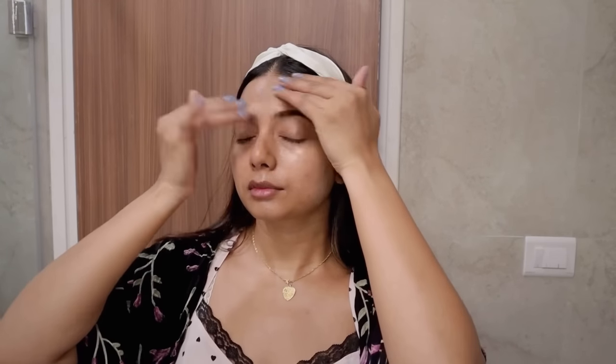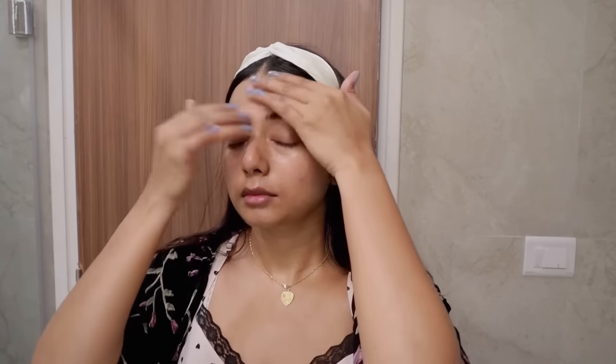For my moisturizer I have been using the Etude House Emulsion — I've been using this for a really long time. It is much lighter than a regular moisturizer, which is why I absolutely love it. This emulsion is super light, absorbs really quickly, and is super hydrating. It is an excellent everyday moisturizer and perfect for summers.